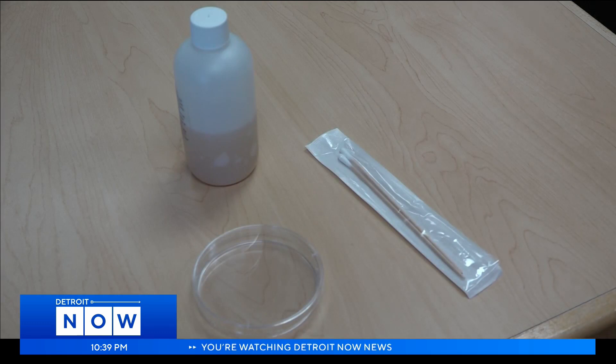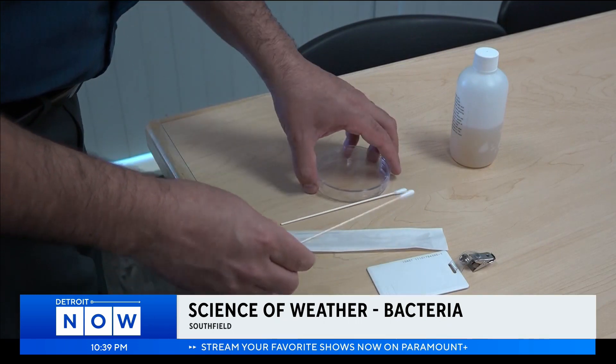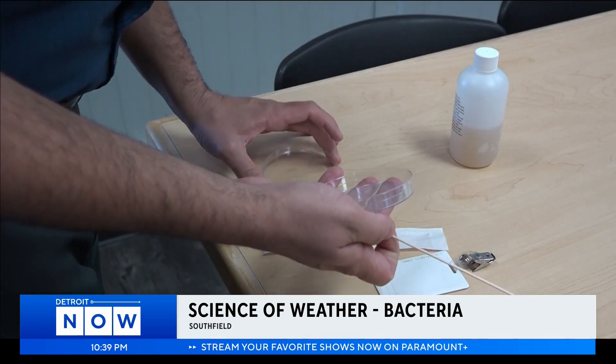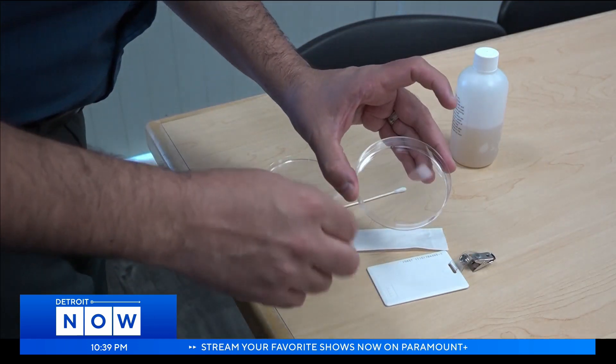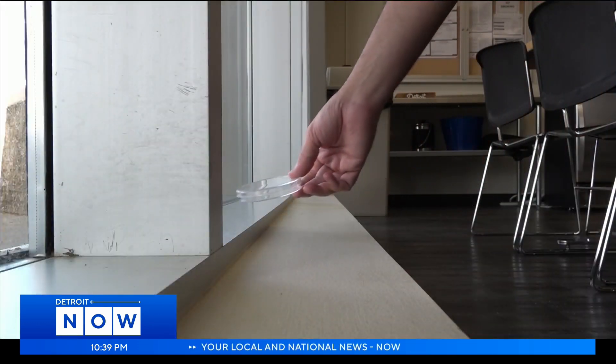We swabbed several objects in the news station, including a co-worker's makeup brush and debit card. Using a solution from algae called agar as food, the swabs were placed in petri dishes and split between two locations — a dark and humid drawer and a sunny and dry window.